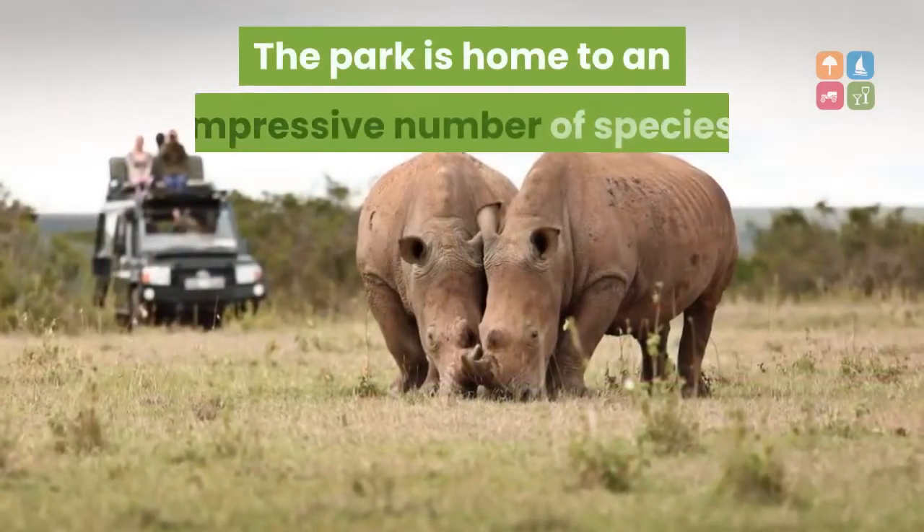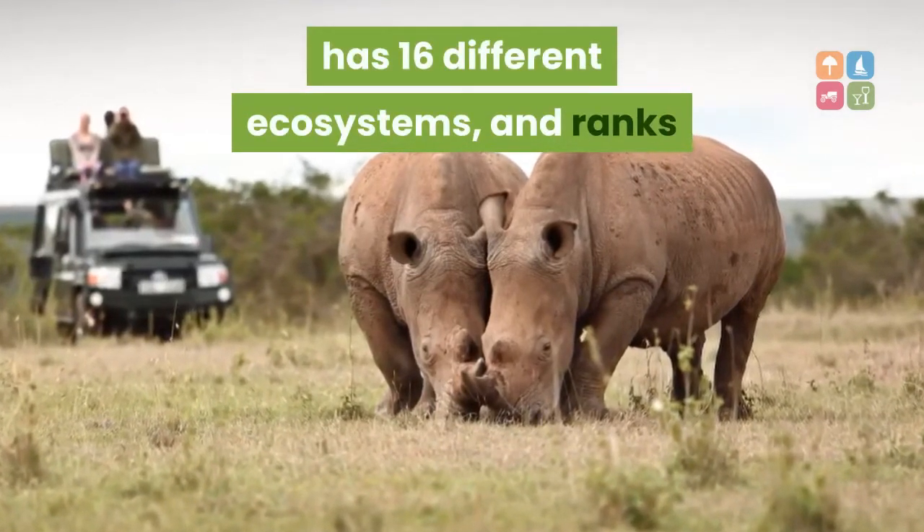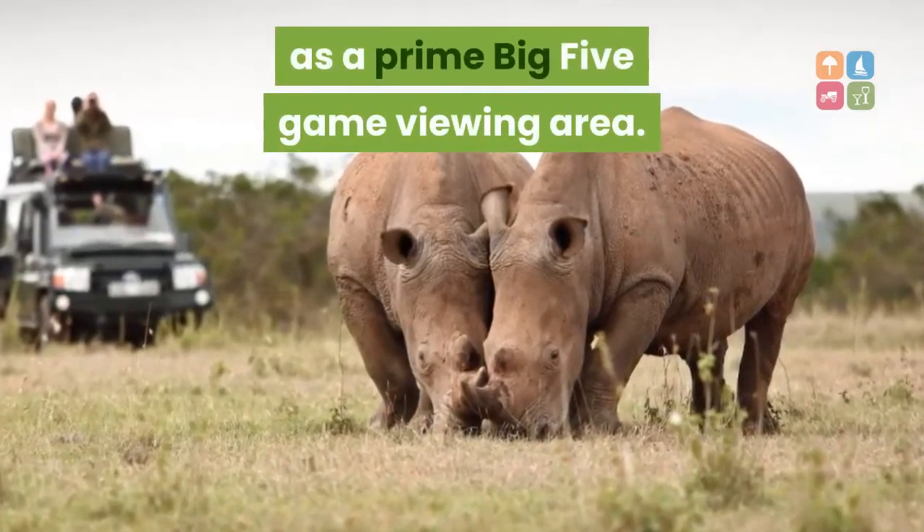The park is home to an impressive number of species, has 16 different ecosystems, and ranks as a prime Big Five game viewing area.